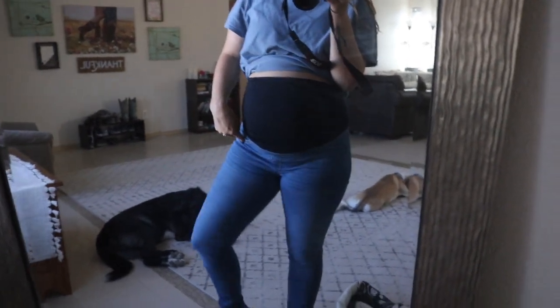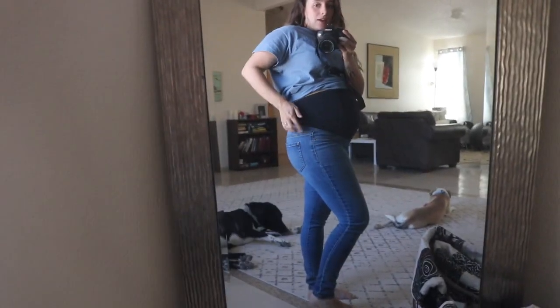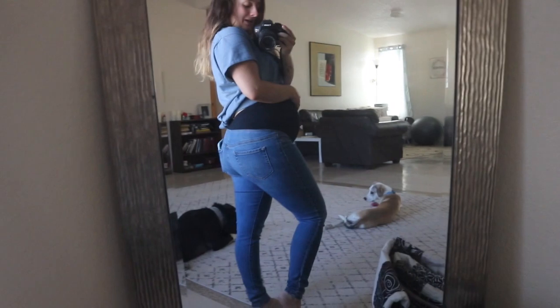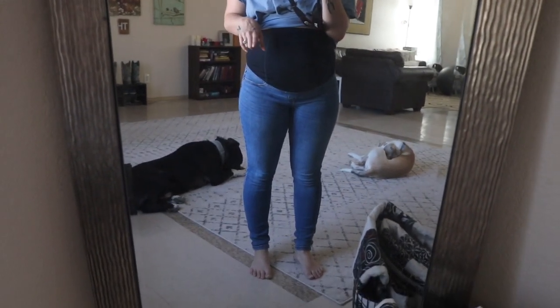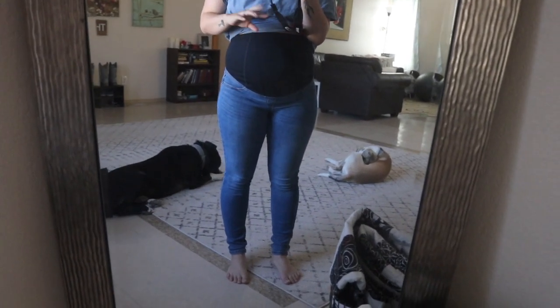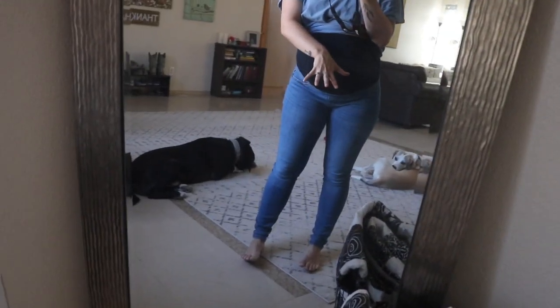I'm going to link these jeans below because they've been my favorite maternity jeans so far. They have this crossover in the back, which is great because my back's not getting sweaty, and then it goes up over the belly and they stay up. They fit really well. My other ones — I have some Levi's where the stitching ripped when I pulled them up. But these are from Target, they're Isabel Maternity, and I just feel the best in these. These are a size zero, which you can only order online sometimes.